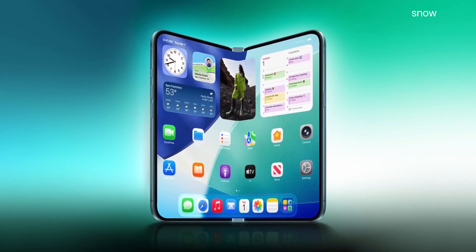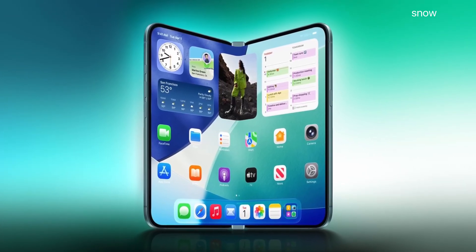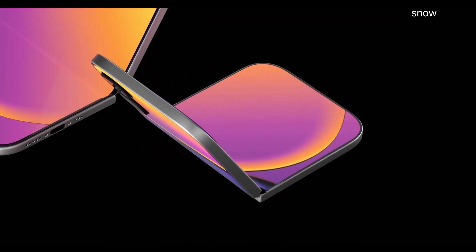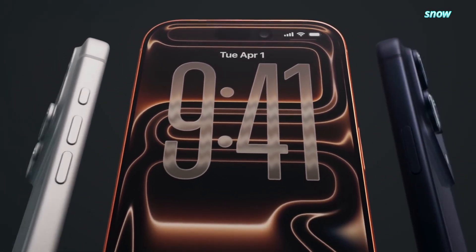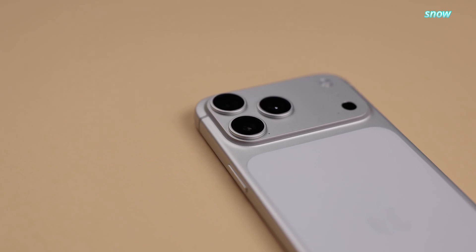So here's the bottom line. If these leaks are even mostly accurate, the iPhone Fold isn't Apple chasing a trend — it's Apple deciding the market is finally ready for them. The A20 Pro, the smarter fold design, the return of Touch ID. This feels deliberate, confident, and slightly smug.